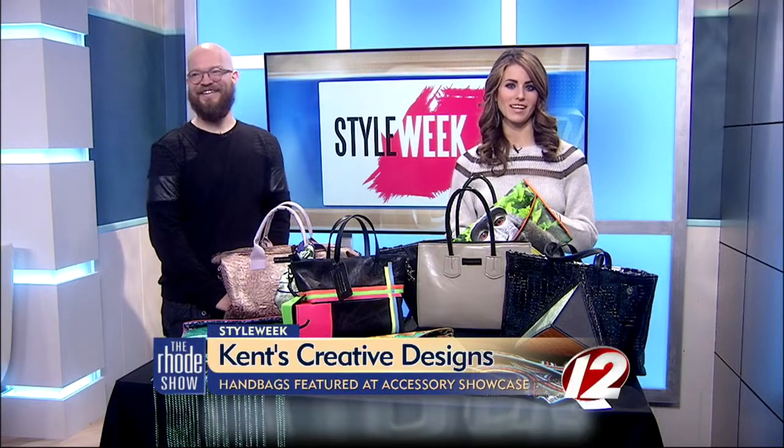As Style Week kicks off tonight, many fashionistas will have their eyes on the Accessory Showcase. Here to talk about his latest designs is Kent Stetson. Welcome back.